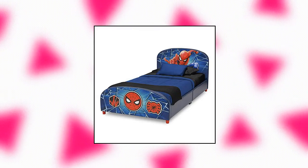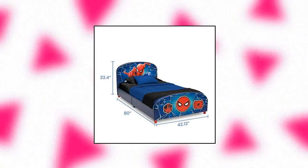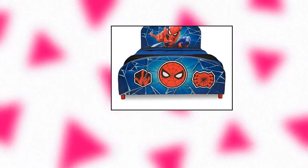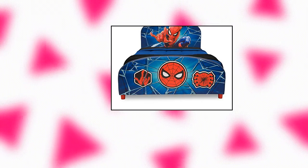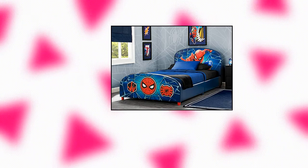Delta Children Upholstered Twin Bed, constructed with wood and faux leather. Marvel Spider-Man pictures on headboard and footboard. Features upholstered headboard and footboard. This twin bed meets or exceeds all CPSIA requirements. Fits standard twin mattress. Full easy assembly required. Ships in several boxes.